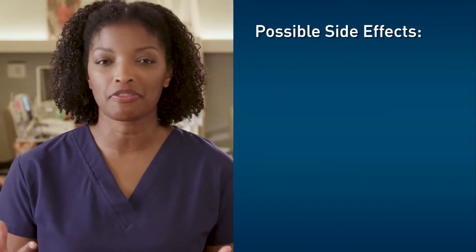Immunotherapy is different than chemotherapy, and it can come with different side effects. These can turn more serious if not prevented correctly or stopped early. You may experience any of the following side effects.